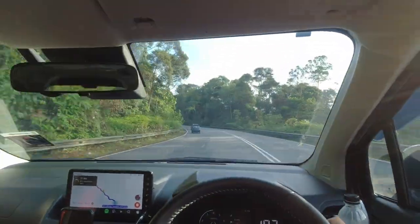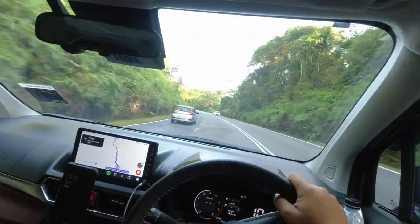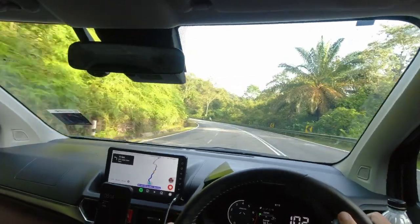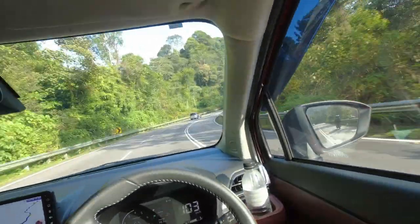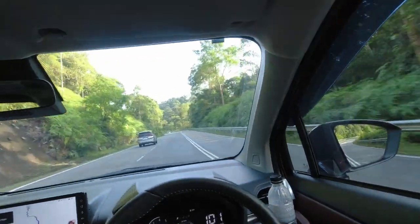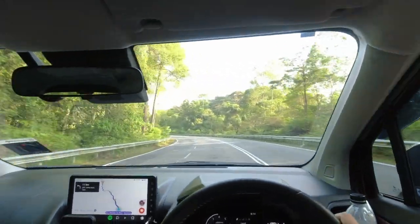Over bumps and uneven roads, the Alza rides in a comfortable and stable manner. While it may not feel sophisticated, the suspension is decent for a vehicle in this price bracket. Body roll is evident around bends due to the soft suspension. As for handling, don't expect too much from the Alza — the steering isn't the most precise, but it still provides sufficient feedback to know how much grip remains in the front tyres.